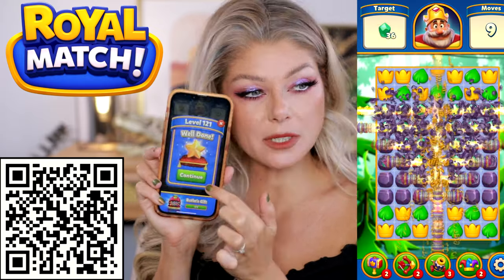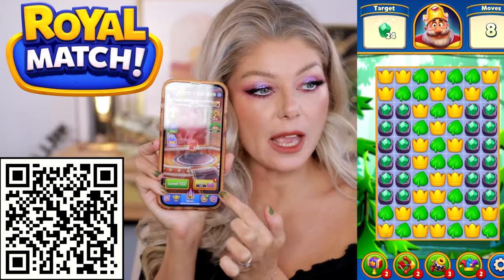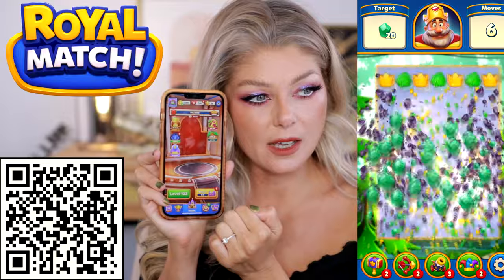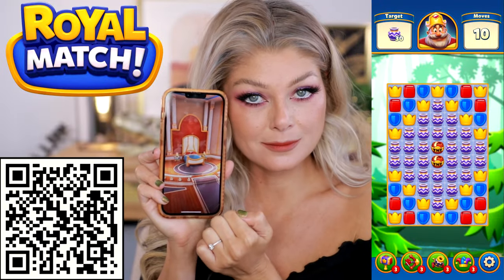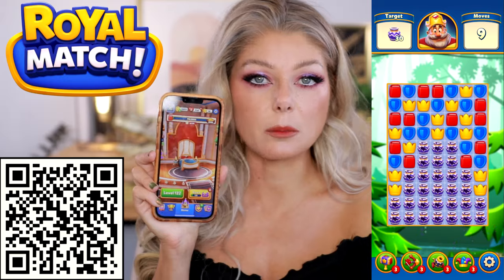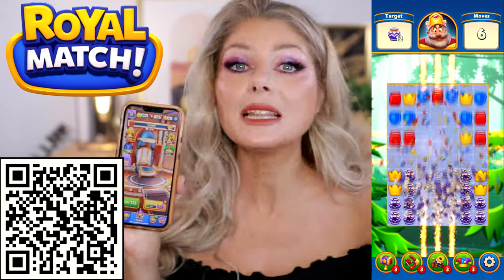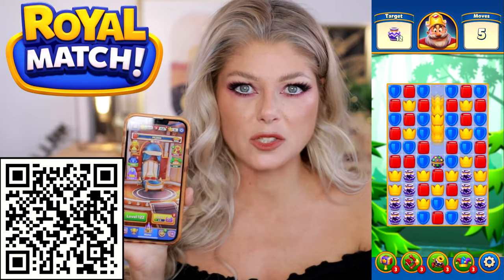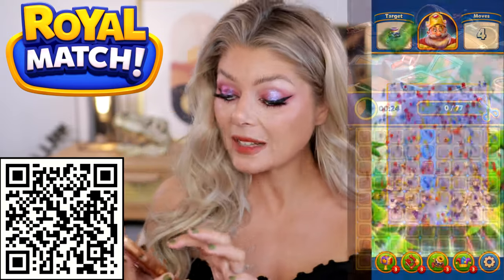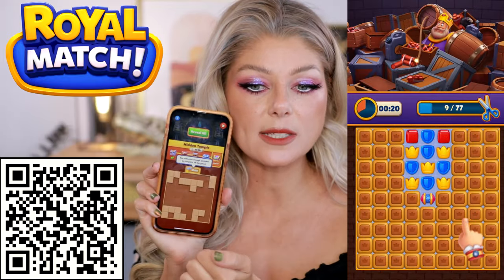I'm already at level 121 and I actually have some saved up so that we can build in this castle. I'm building the bedroom, putting the bed down, and let's do the canopy as well. One of the things that I really love about this game is that it's completely ad-free. I don't want ads interrupting my self-care time. There's no ads ever, and they also have a bunch of cute little quests going on.